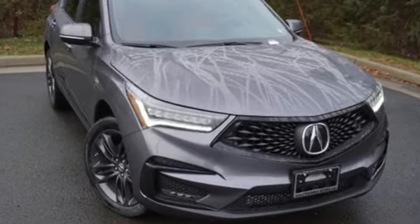Acura has a legacy of innovation, a legacy that continues here. Experience it for yourself today.